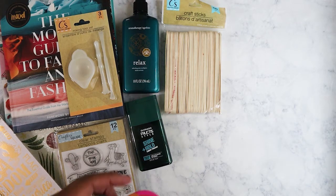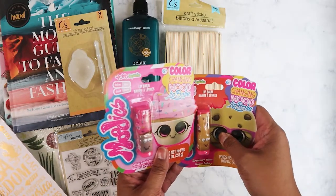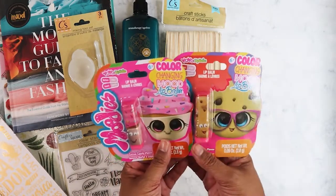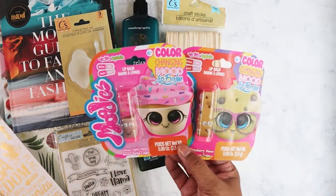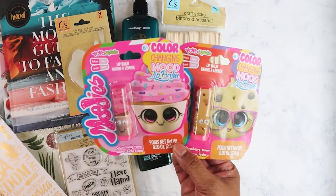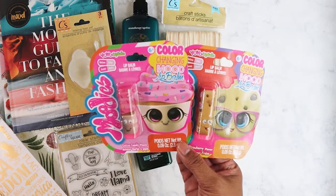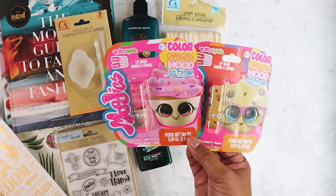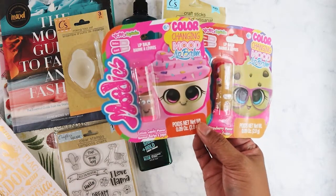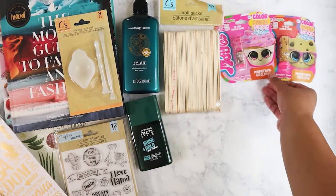I picked up these two for my other niece, Lily. Her sister is Lohan. Lily is into makeup right now and she's turning six in October. This is a mood-changing lip balm — like lipstick — and she'll be so excited about it.